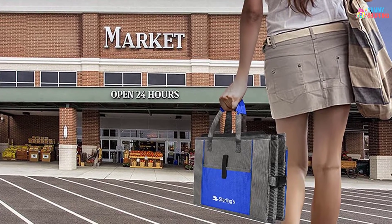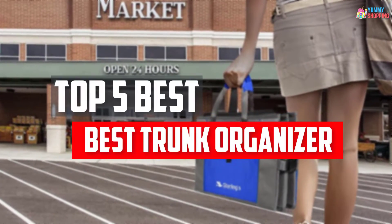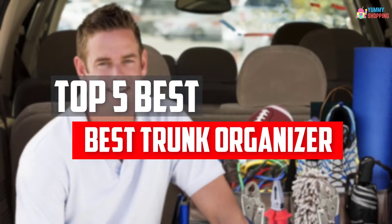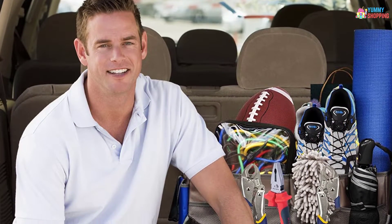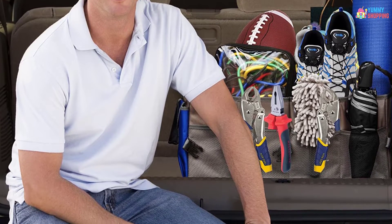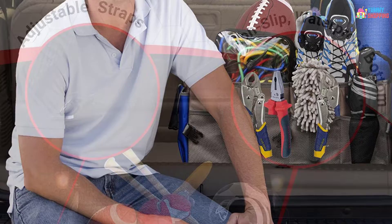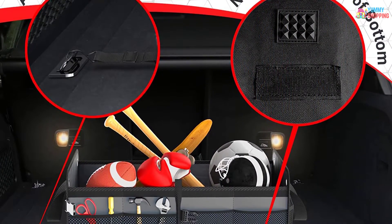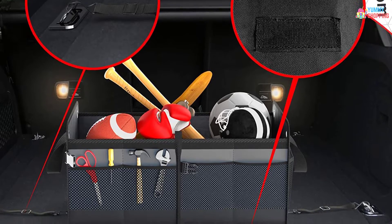In this video, we will look at the top 5 best trunk organizers available on the market today. We made this list based on our personal opinion, hours of research, and customer reviews. We've considered their quality, durability, features, and more. If you want more information and updated pricing on the products mentioned, check the links in the description box below.